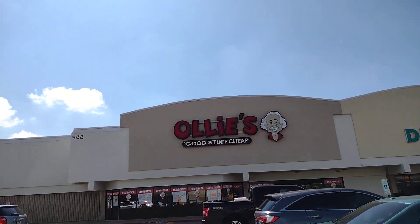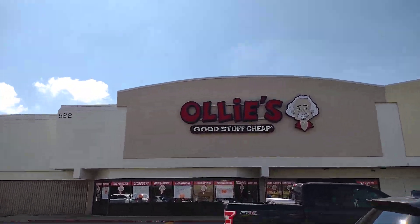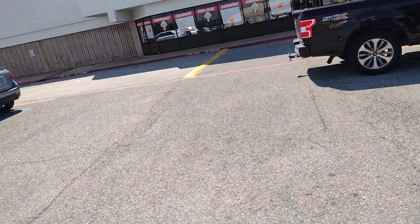Hey everyone, I'm still here in Garland. Came down the road to Ollie's just to show you around in there, in case you don't have one. Ollie's is considered like a bargain outlet store.